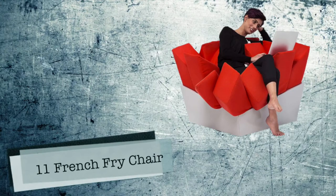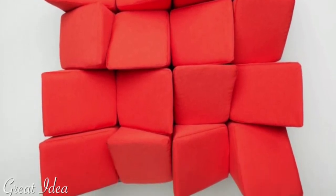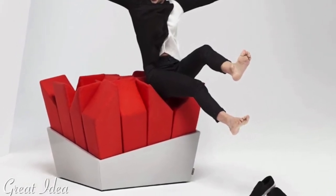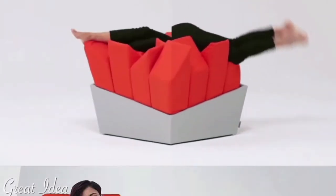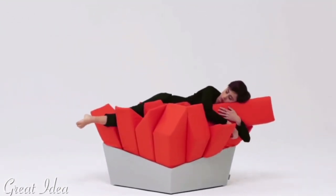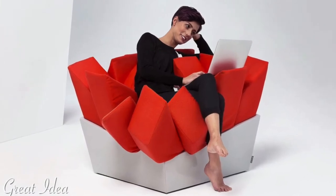Number 11: French Fry Easy Chair by Manet. Looking like a delicious box of french fries just waiting for you to dive in, the Manet Easy Chair may appear hard and geometric, but each individual outcrop is in fact a soft pillow that bends and compresses to accommodate the sitter, allowing you to feel as if you're being hugged by the chair. Designed to provide a comfortable seating experience no matter the posture.